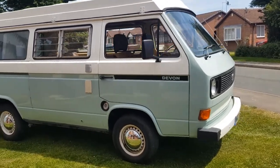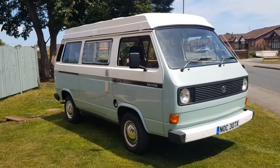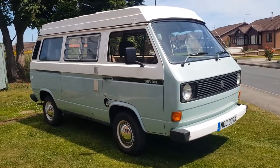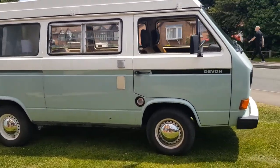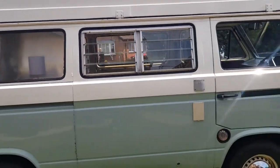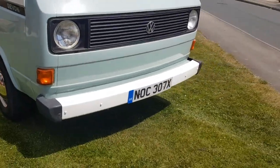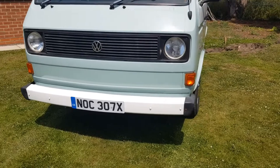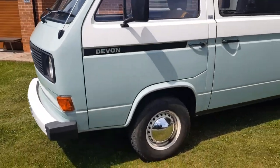Just a quick YouTube video of our VW T25 or T3 Devon camper. I've got it listed on eBay so I'm doing a quick video so people can see it a bit better with a bit more information. It's an X-reg, manufactured 1981, sold 1982, which makes this a classic.